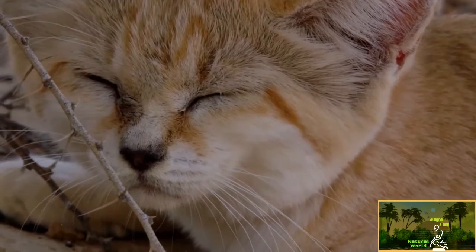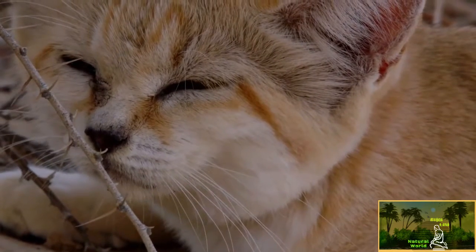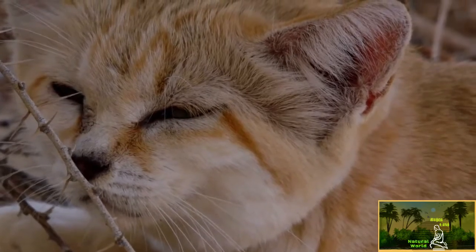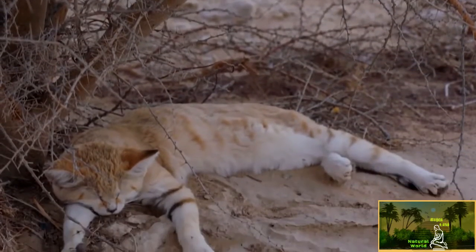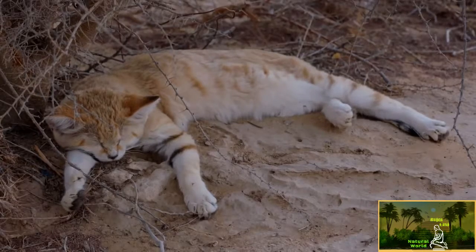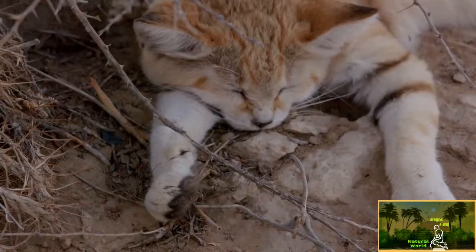Food resources are scarce, but water is non-existent, so the cat must hunt to gain moisture from her food. This can be anything from insects to hares. Like all predators, she spends most of her time sleeping — up to 18 hours a day. Even as she rests, she seems to be dreaming of a hunt.